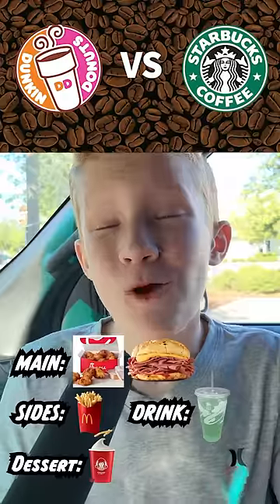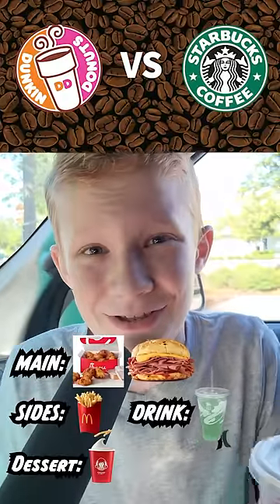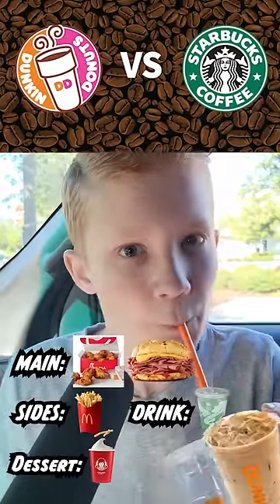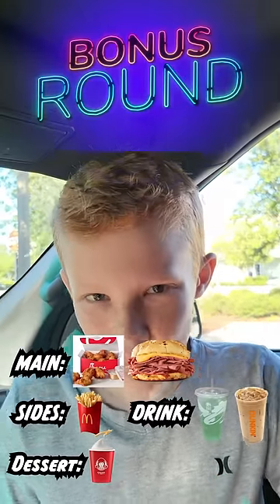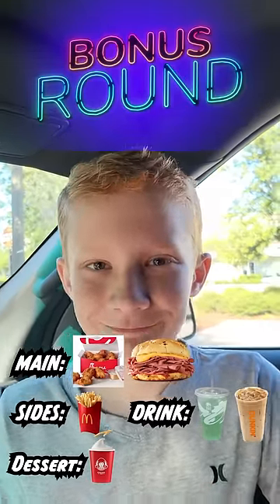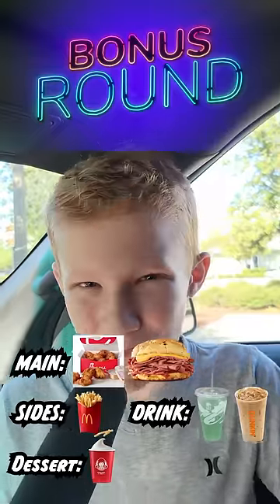Coffee round: Starbucks and Dunkin' Donuts. For coffee, I'm gonna pick Dunkin' Donuts iced coffee with vanilla. Bonus round — I'm gonna let you pick one last menu item from any restaurant, even if you've already taken it. We don't have a breakfast item yet.